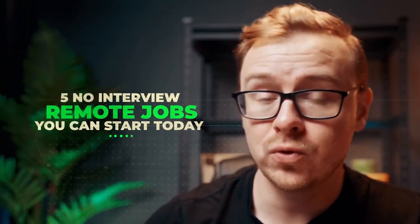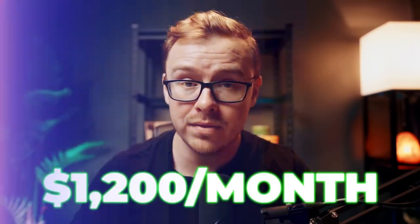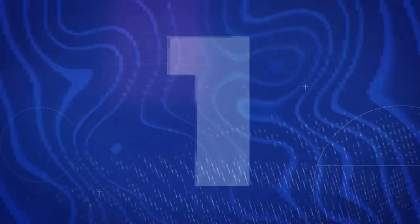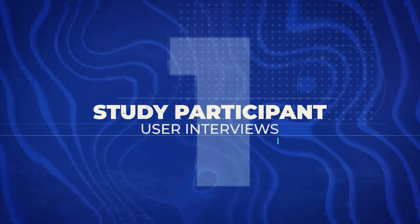I found five no-interview remote jobs that you can start today, and the best thing about these is you can make up to $1,200 per month. The first one on the list is going to be a study participant, and that's going to be for userinterviews.com.